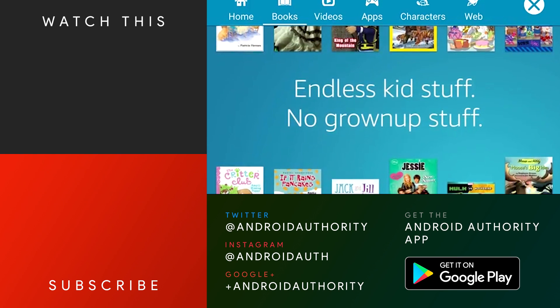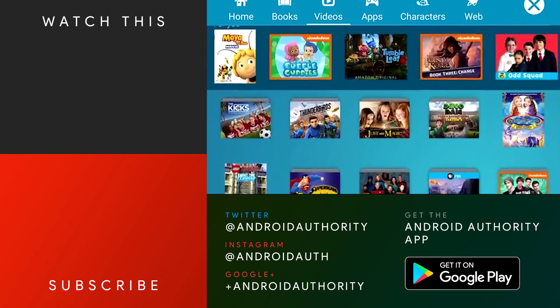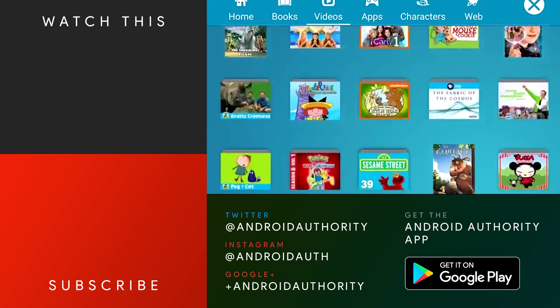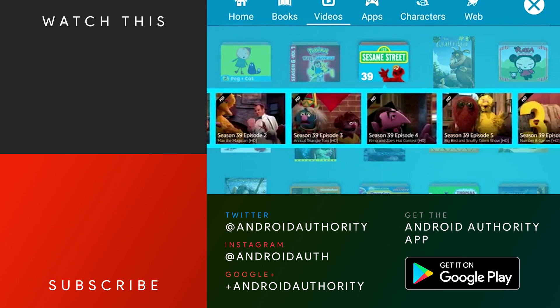And that about does it for this one, folks. Don't forget to subscribe to Android Authority and ring the bell to get the latest Android Authority videos as soon as they're released. And again, all of these applications are linked in the video description below if you want to check any of them out. As always, thanks for watching, everybody, and have a wonderful day.